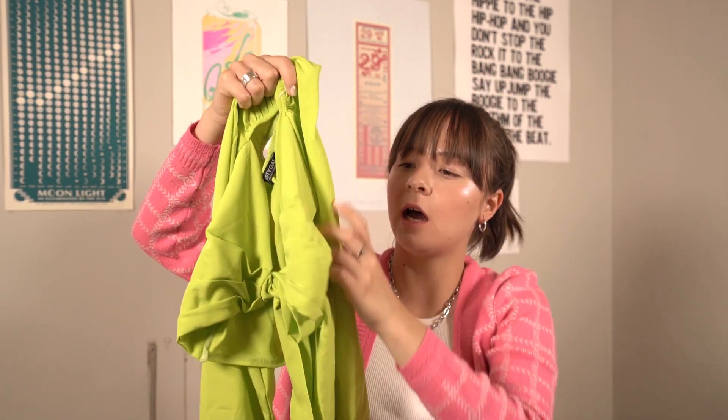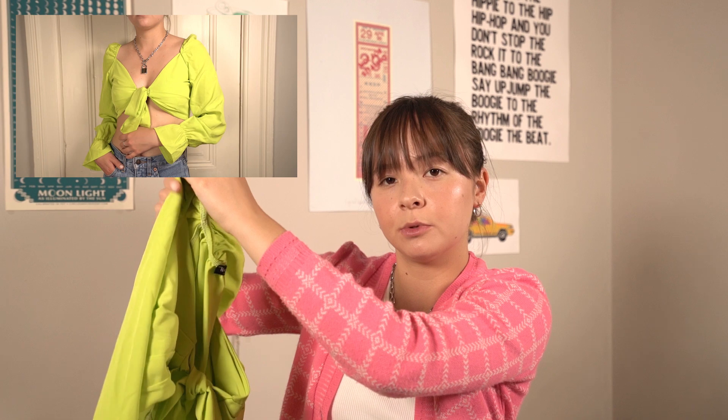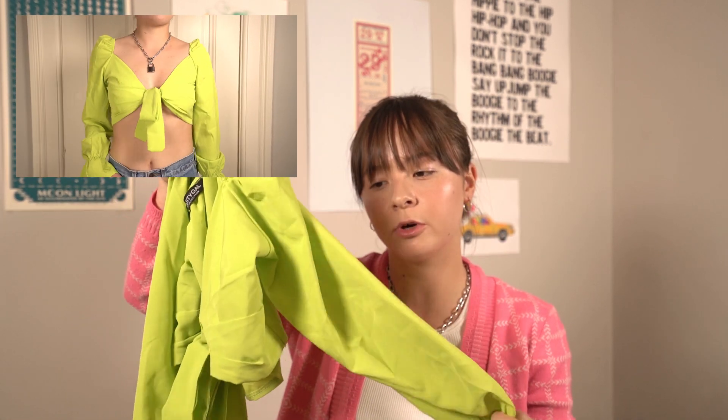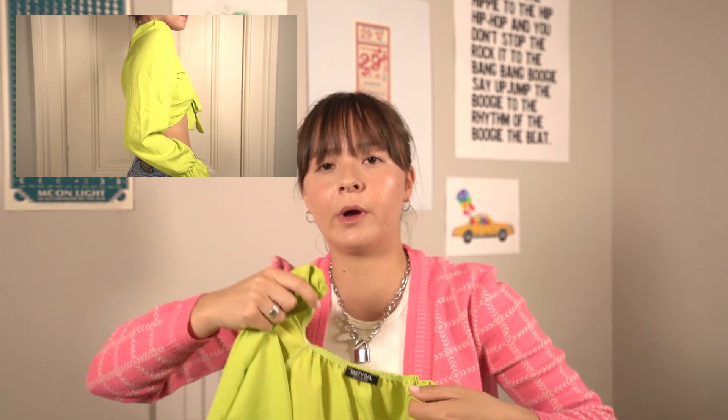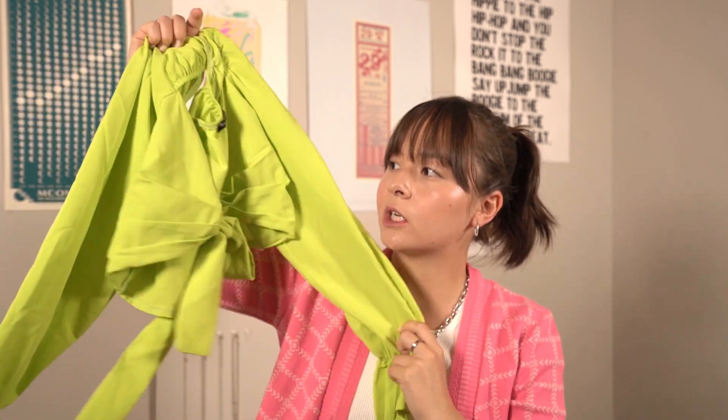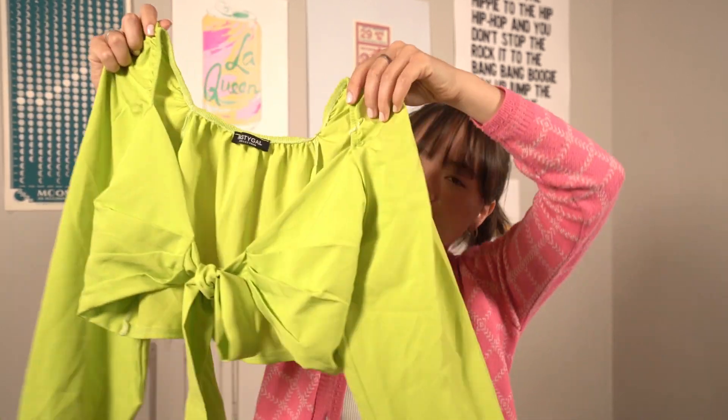The first thing that I got is this lime green tie-up top from Nasty Gal. I got it 70% off because they always have really good deals on there. It just ties in the front. It's super cropped and it has this very soft material to it, which is perfect for the summer. I normally wear it with high-waisted jeans or a high-waisted skirt just because it is very cropped. So this is definitely going to be a go-to in my summer wardrobe.